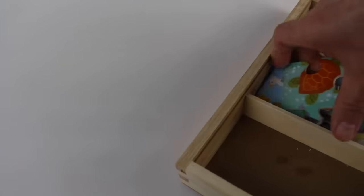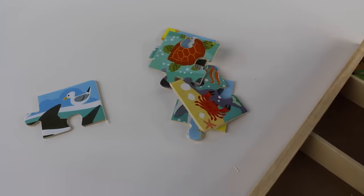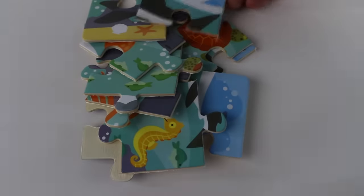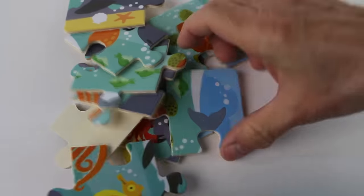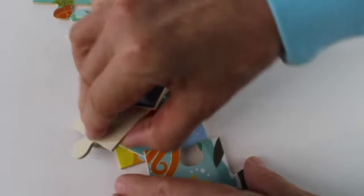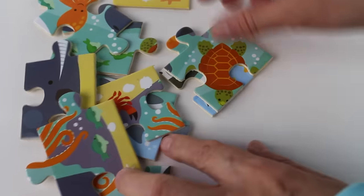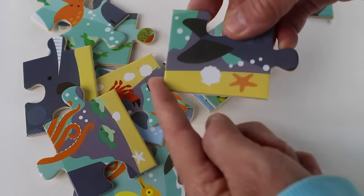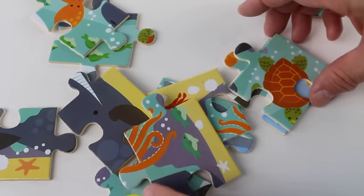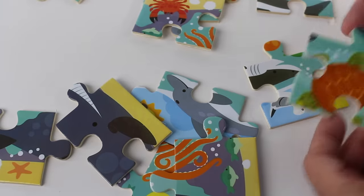We have all the pieces. Now let's find the corner pieces for the sea animals. Hmm, where can they be? Oh, what is this? That's not a corner piece. We need a corner that's rounded like this — it's a round corner. And this one will go here, then we need one more piece.